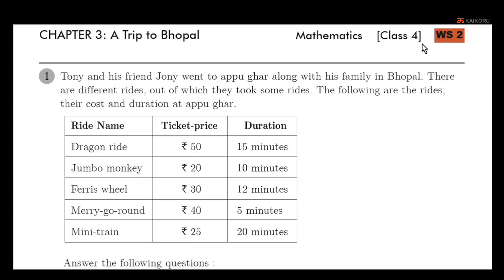In this class, we will talk about worksheet number 2 of chapter number 3 — A Trip to Bhopal — and how to solve it.